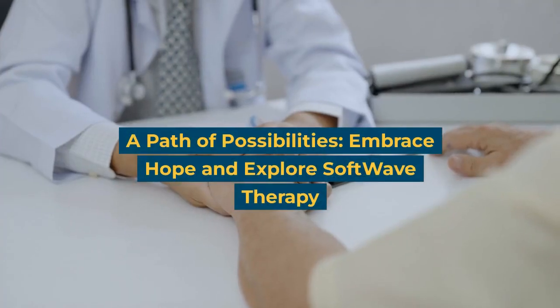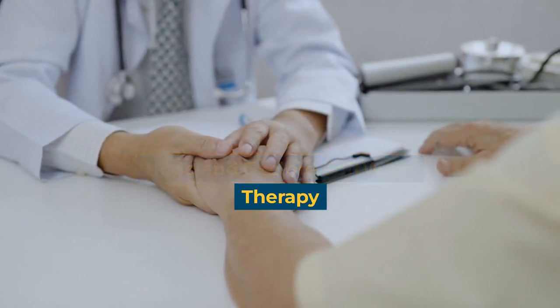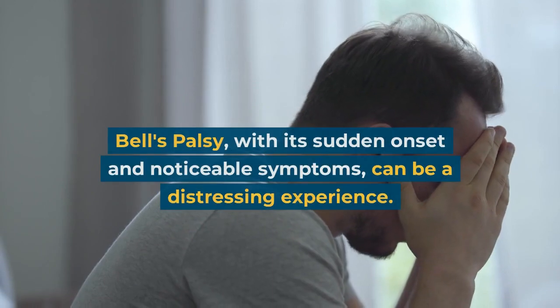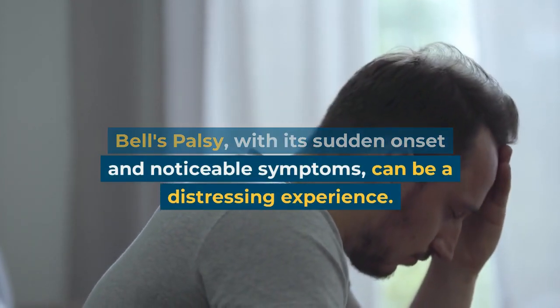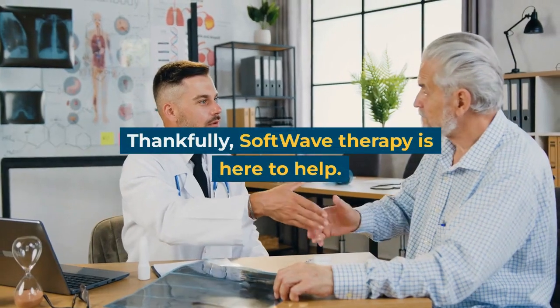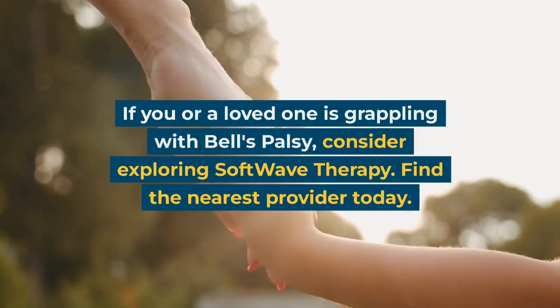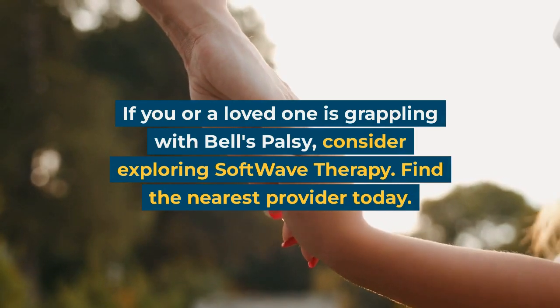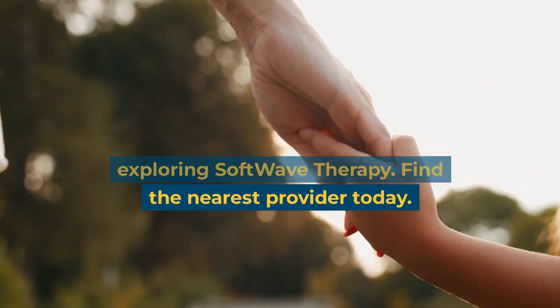A path of possibilities — embrace hope and explore Softwave therapy. Bell's Palsy, with its sudden onset and noticeable symptoms, can be a distressing experience. Thankfully, Softwave therapy is here to help. If you or a loved one is grappling with Bell's Palsy, consider exploring Softwave therapy. Find the nearest provider today.